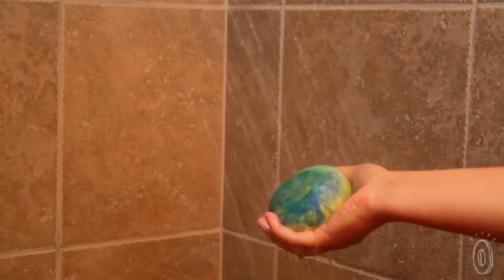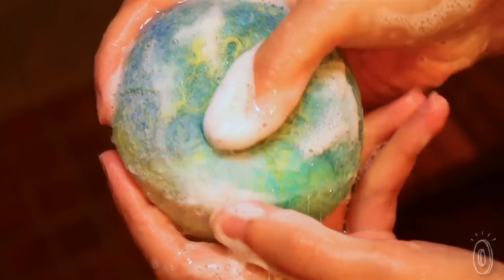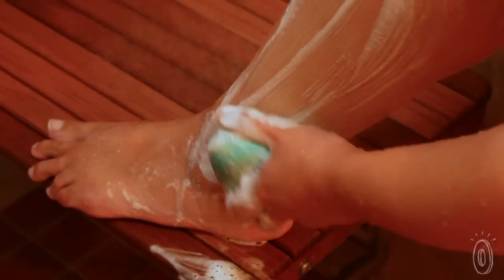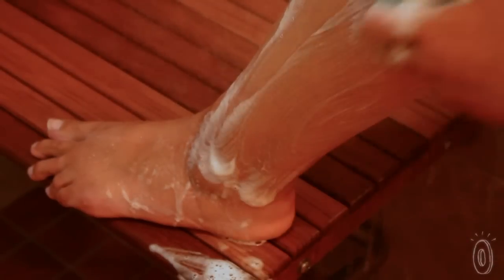As the soap comes in contact with hot water it begins to soften and the soap seeps through to the wool. It feels really nice to wash with because it's soft yet exfoliating and gentle to the skin. I prefer this to a plastic loofah because wool is naturally antimicrobial. Plus it won't slip out of your hands like those wayward bars of soap.